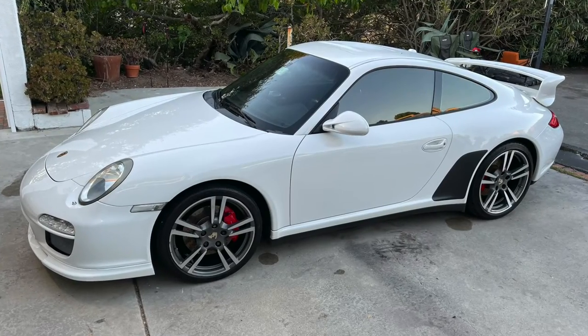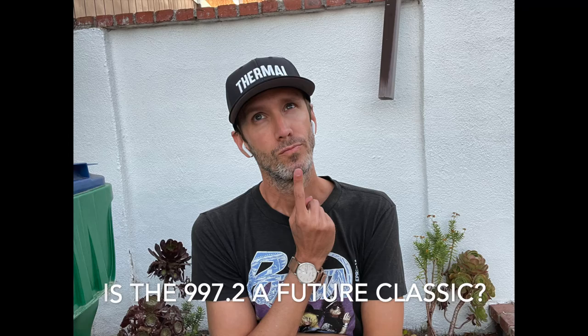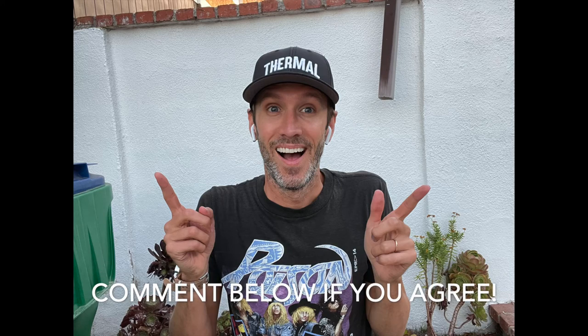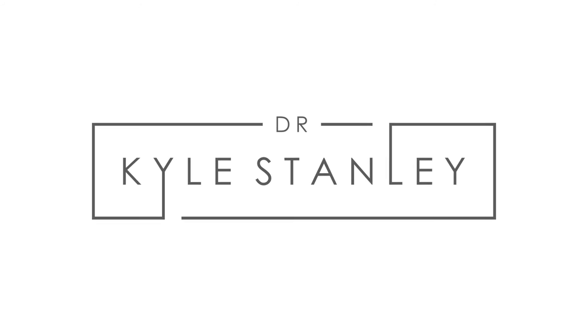I think this is probably going to be one of the modern 911s that is going to go up in value. I know it has over the pandemic, but kind of every car went up in value. I just can't say how much I love this car, and I hope you guys like this review. Is the 997.2 a future classic? Is it the perfect balance of modern and analog? Make sure you comment down below and let me know what you think. See you next time.